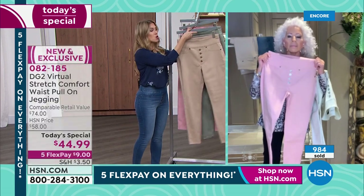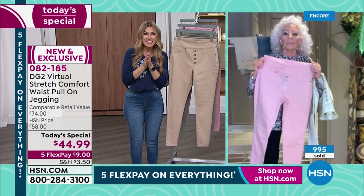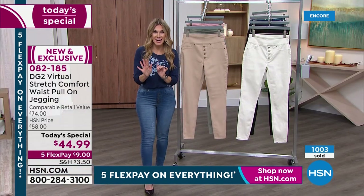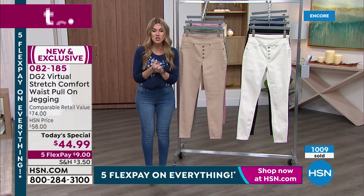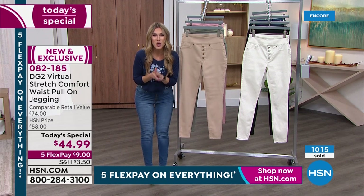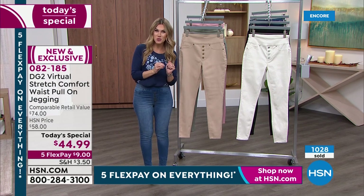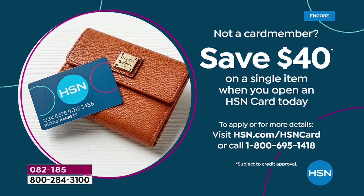We have nearly a thousand that have been sold. This is the very first DG2 Today's Special of the entire year. Jump into the ordering process — it's $9 to get it home. If you're on the fence, how would you like to get them home for under $5? We've got an incentive today with our HSN credit card — if you sign up, apply, and use it towards your Today's Special, we will give you $40 right towards your purchase. So $40 back on a single item when you open up that card today.